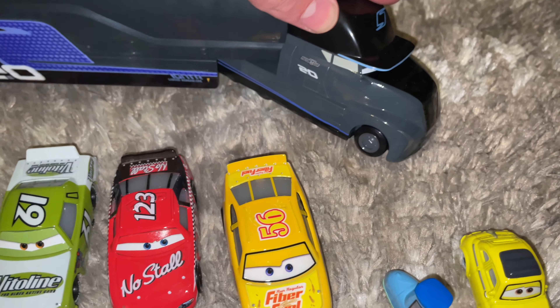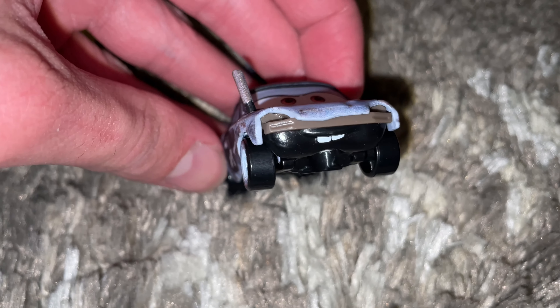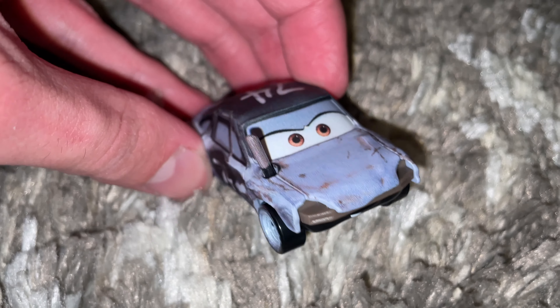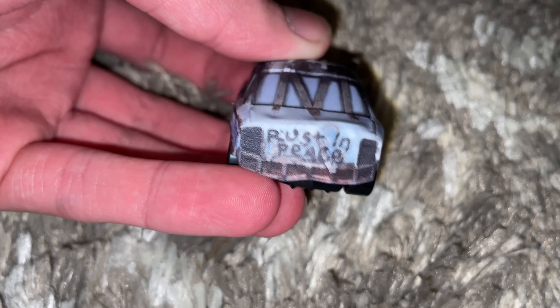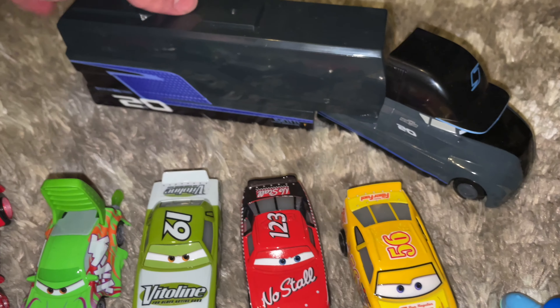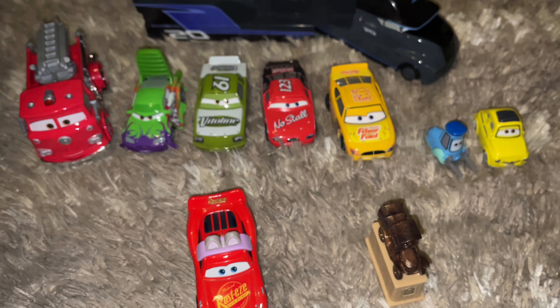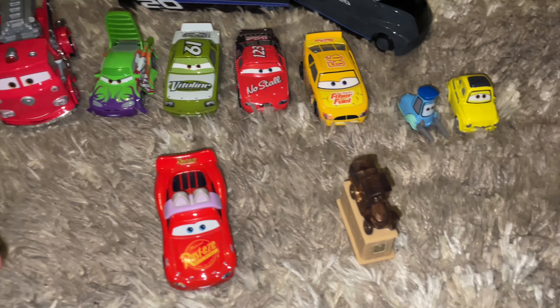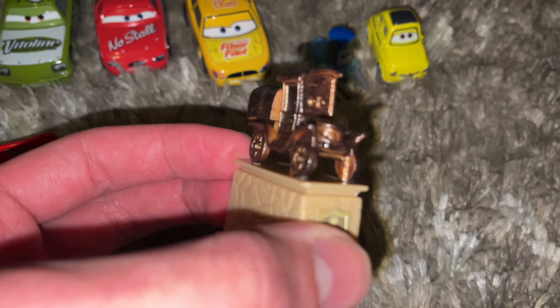And last but not least, we got the Jackson Storm Hauler, Gail Balford. I also did find Patty, which I really, really love this die cast. Really cool. Here's the top and rest in peace. So really, really great hunt. Stay tuned for another hunt video coming really soon. I want to thank you all very much for watching, and I will see you all later. Goodbye.